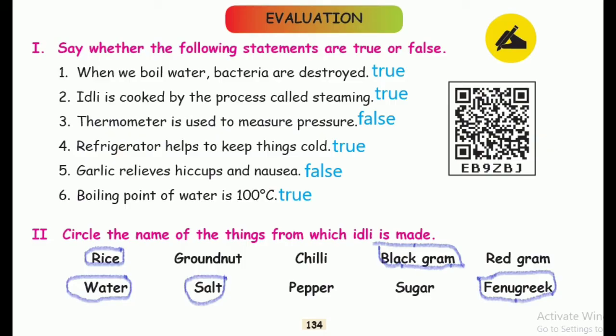Sixth one: boiling point of water is 100 degree Celsius. Answer is true.